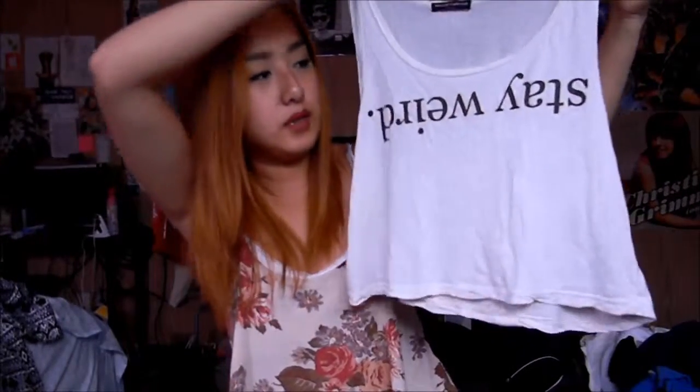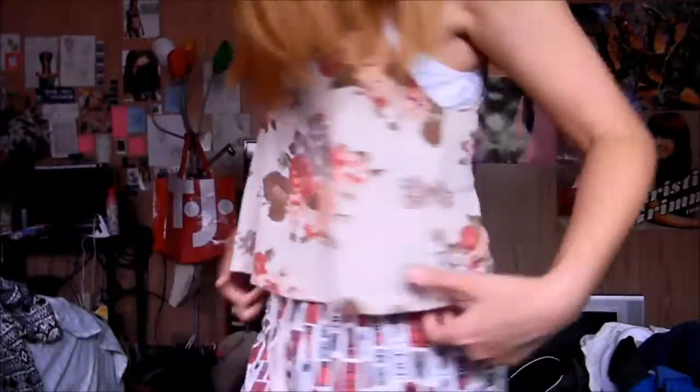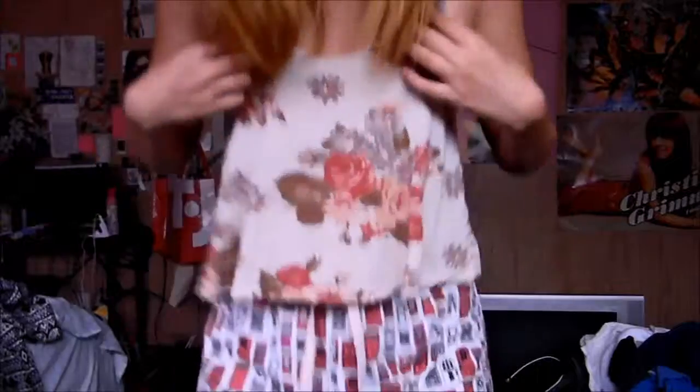This is Brandy Melville — their Stay Weird top with upside-down letters. It's one size, and I love this top. I've worn it a bajillion times already and it hasn't shrunk on me, which is nice. The fabric is super soft, just like their other tops — like the one I'm wearing right now, which is also from Brandy Melville. It's a floral crop top.